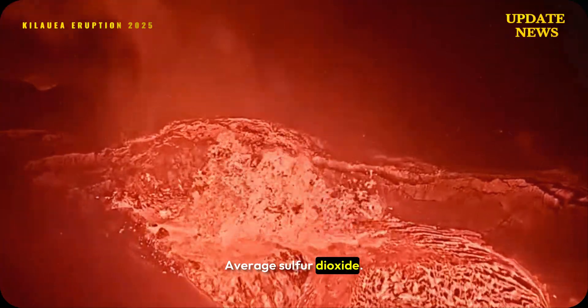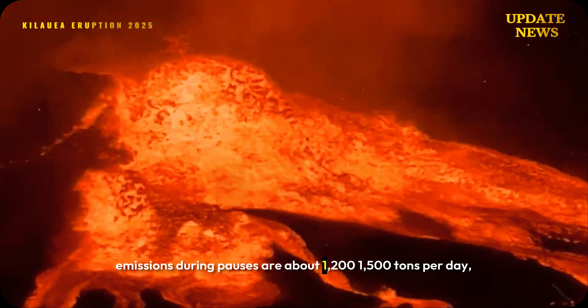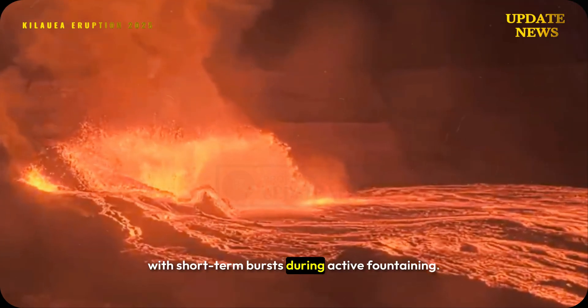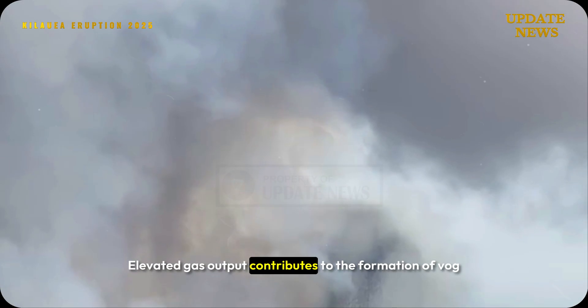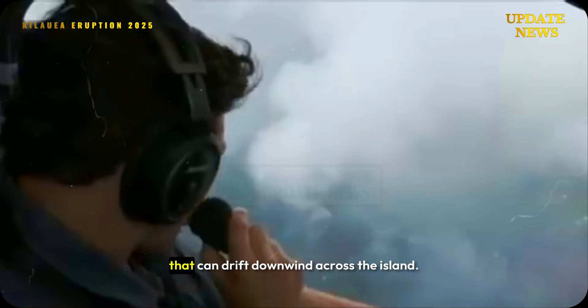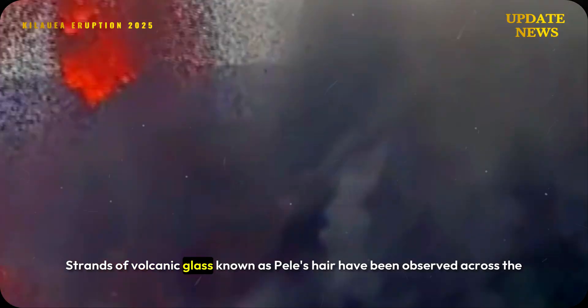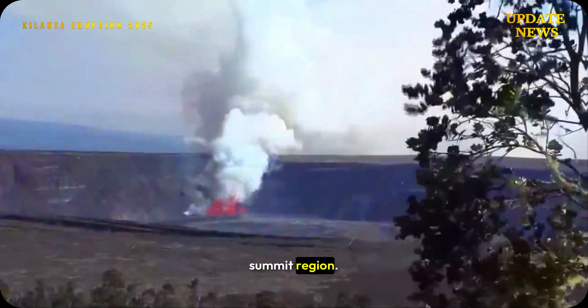Average sulfur dioxide emissions during pauses are about 1,200–1,500 tons per day, with short-term bursts during active fountaining. Elevated gas output contributes to the formation of vog that can drift downwind across the island. Strands of volcanic glass known as Pele's hair have been observed across the summit region.